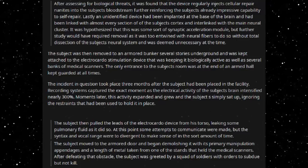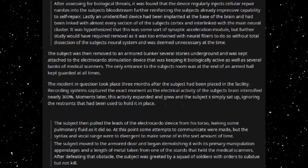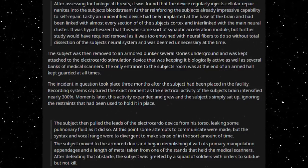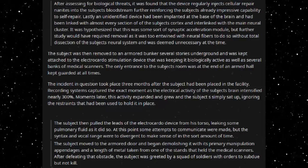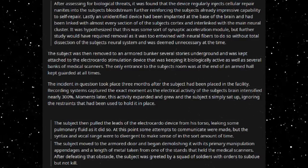Lastly, an unidentified device had been implanted at the base of the brain and had been linked with almost every section of the subject's cortex, interlinked with the main neural cluster. It was hypothesized that this was some sort of synaptic acceleration module, but further study would have required removal. It was too entwined with neural fibres to do so without total dissection of the subject's neural system, and was deemed unnecessary at the time.